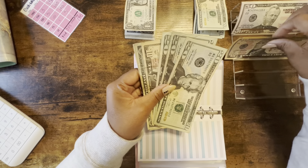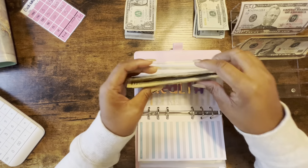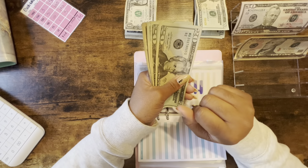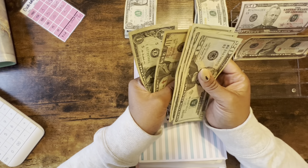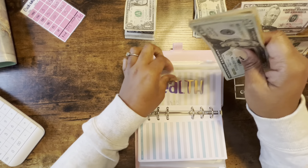Health is getting $10 — it's coming along pretty good. Hopefully I can get to a good spot on all these sinking funds so we can start putting a little extra towards debt, but we'll get into that later. So health has 20, 40, 60, 70, 80, 81, 82 dollars in health.